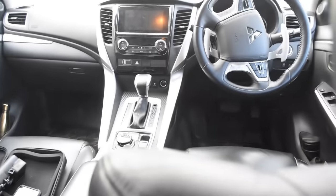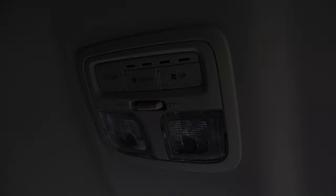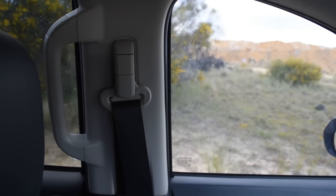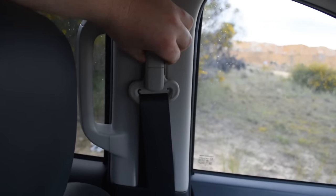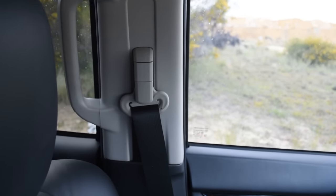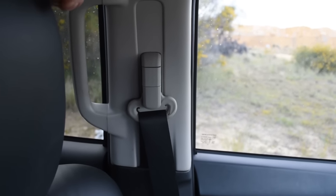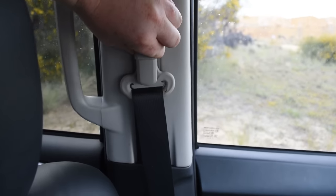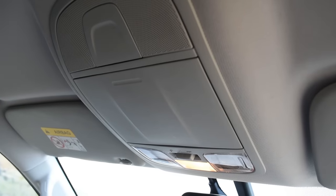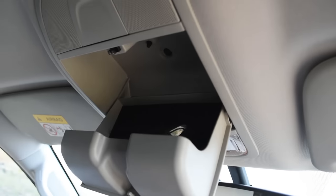I'm amazed at how many people don't know that seat belts can change in position. Pull this and drop it down if you're short and feel like it's coming across your forehead. If you're tall and feel like it's coming across your chest, lift it up. Perfect.